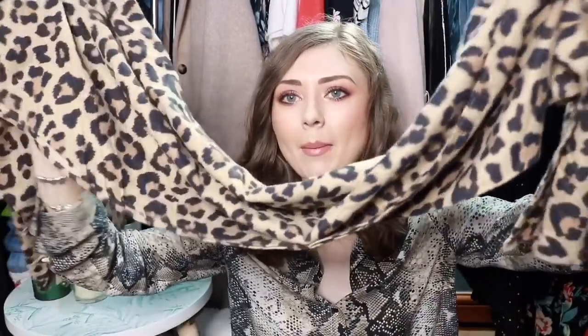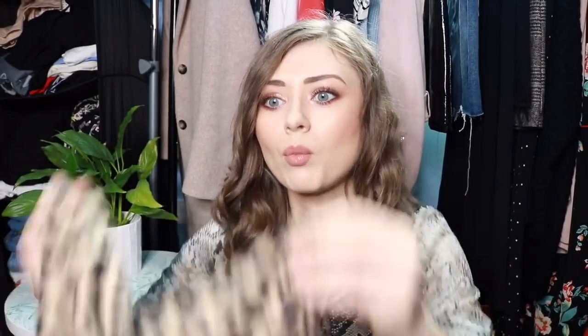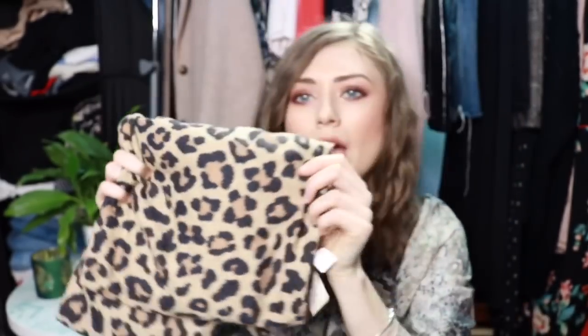I also picked up this leopard print scarf — this was only £4. It's more of a lightweight scarf rather than a big winter scarf, but I just loved it. With a kind of plain black coat this would look really nice just to add a print and add something.